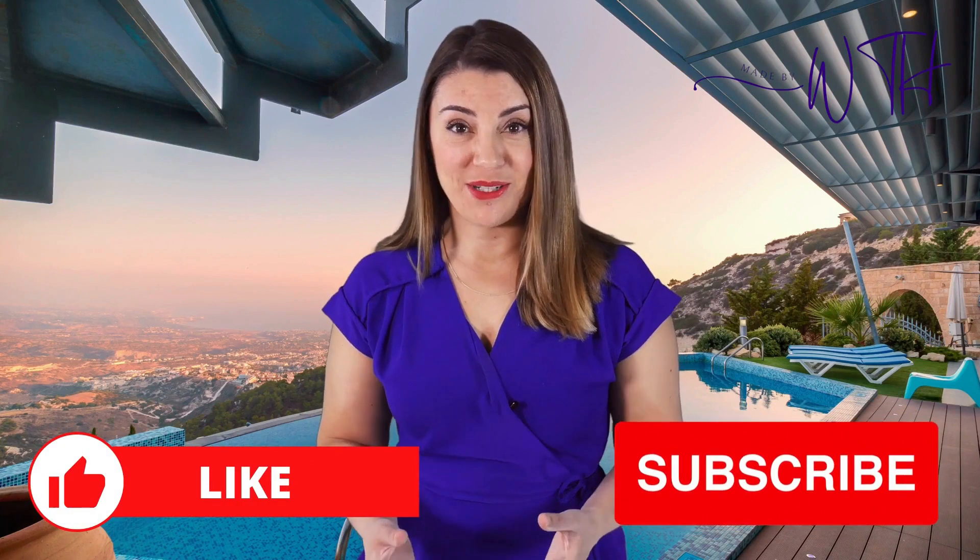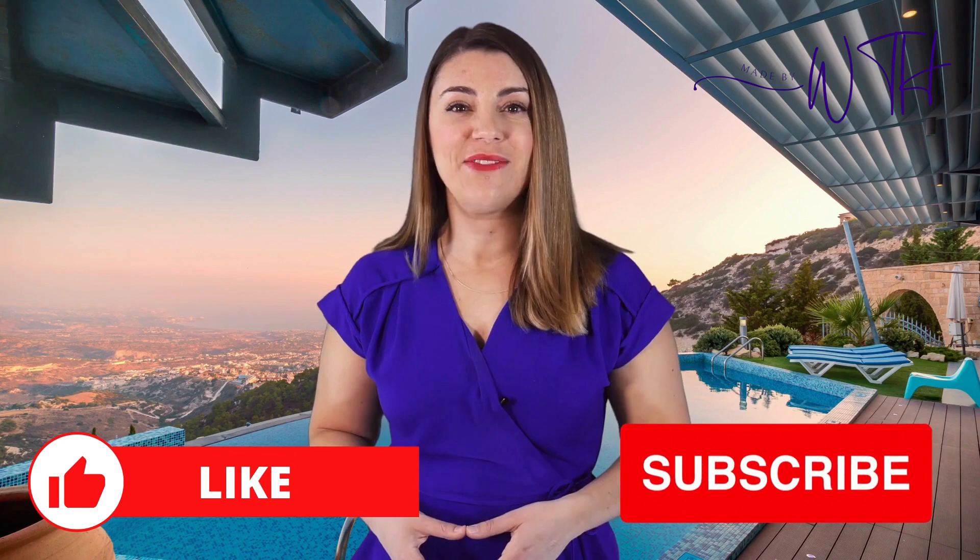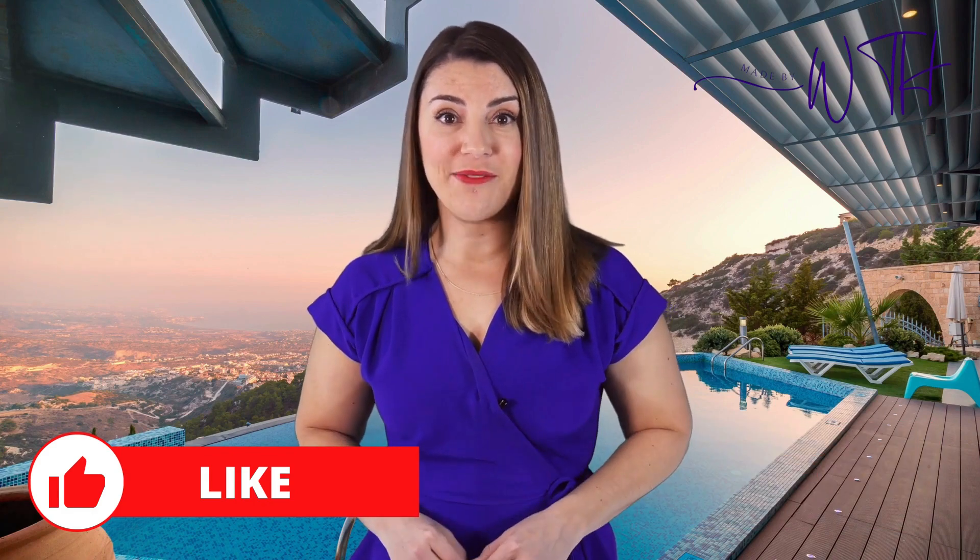It was our pleasure to spend some time with you. Thank you for watching the WTH channel. Let us know what you think of this video in the comment section, and don't forget to subscribe for more content.